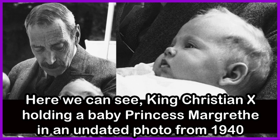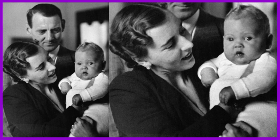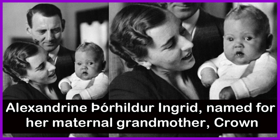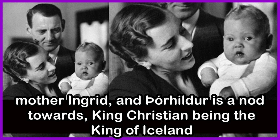Here we can see King Christian X holding a baby Princess Margaret in an undated photo from 1940. A baby Princess Margaret with her parents, the then Crown Prince Frederick and Crown Princess Ingrid. Princess Margaret's full name is Margaret Alexandrine Þórhildur Ingrid, named for her maternal grandmother Crown Princess Margaret of Sweden, her paternal grandmother Queen Alexandrine, her mother Ingrid, and Þórhildur is a nod towards King Christian being the King of Iceland.